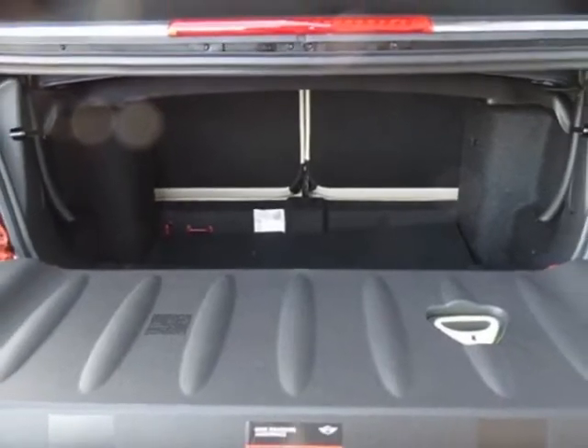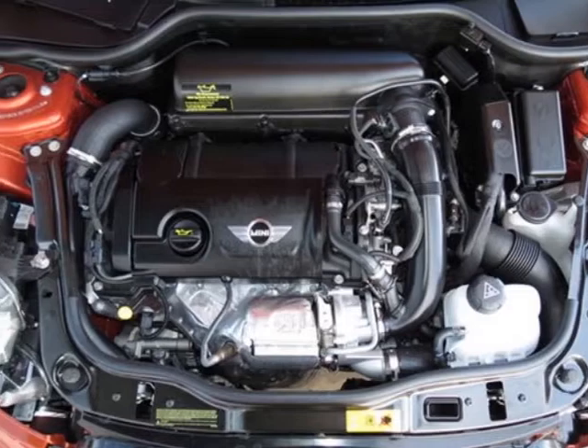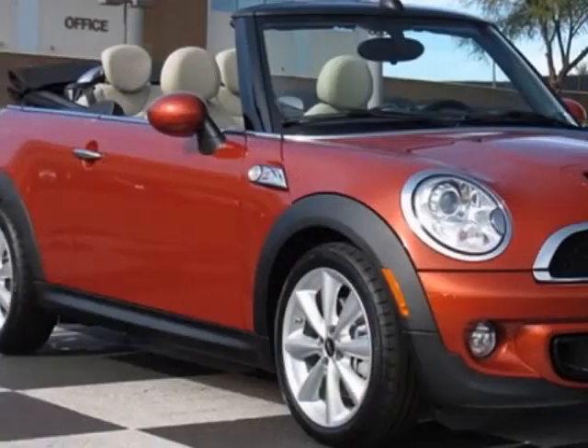Additional options include a multi-function tilt telescoping sport leather-wrapped steering wheel, anti-theft alarm system, center armrest, heated front seats, polar beige color line, and MINI Connected with navigation.